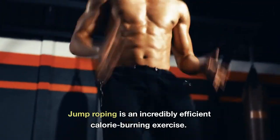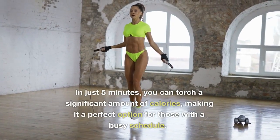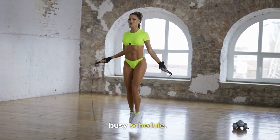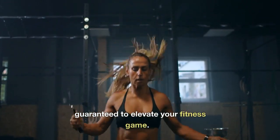Jump roping is an incredibly efficient calorie-burning exercise. In just 5 minutes, you can torch a significant amount of calories, making it a perfect option for those with a busy schedule. It's time-efficient, effective, and guaranteed to elevate your fitness gains.